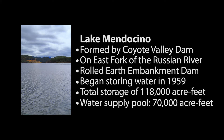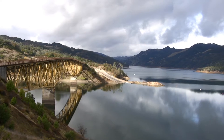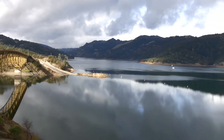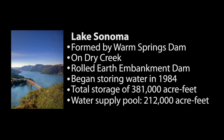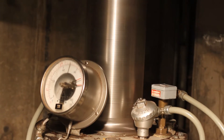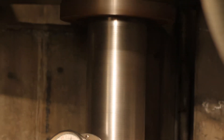With a water supply pool of about 70,000 acre-feet. Warm Springs Dam forms Lake Sonoma and is located about 14 miles northwest of Healdsburg. This dam is also an earthen dam and began storing water in 1984 and has the capacity to store 381,000 acre-feet of water, with a water supply pool of 212,000 acre-feet. The Water Agency also generates electricity at Warm Springs Dam and sells the power to PG&E to offset the Water Agency's energy costs.